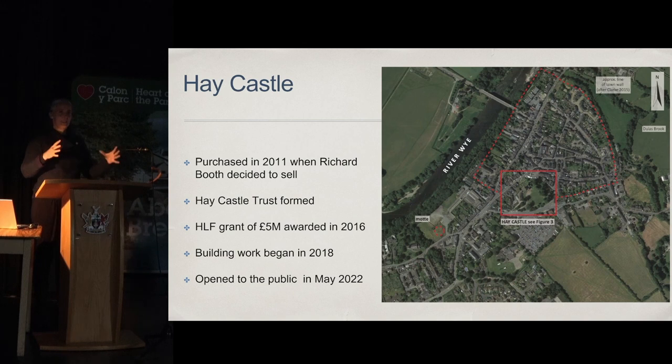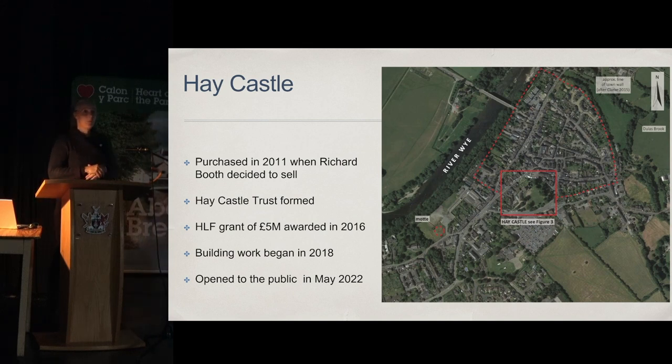Hay Castle, right in the middle of Hay-on-Wye, is a site that has been in private hands for probably over 900 years. This was something that we wanted to change. When the castle was put on the market in 2011, the previous owner — King Richard Booth, as we like to refer to him in Hay — decided to sell. A group of local people got together and formed Hay Castle Trust. The castle was purchased thanks to a very generous donation, and in 2016 we were finally successful in getting our just under £5 million HLF grant.